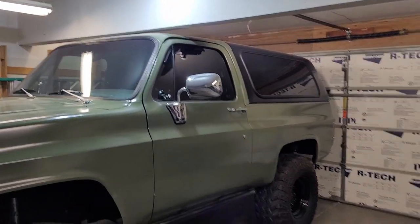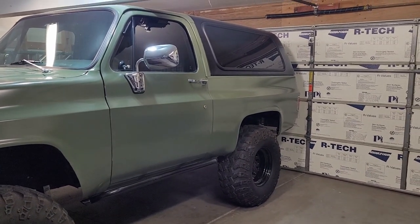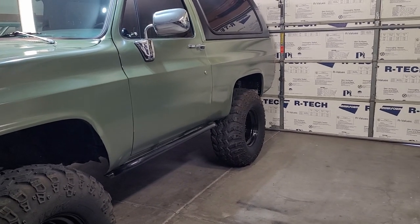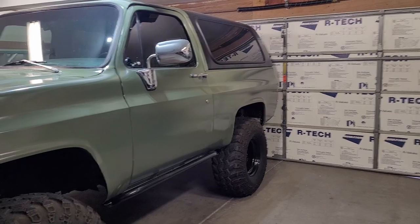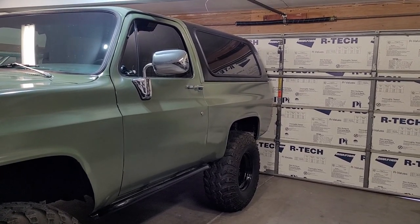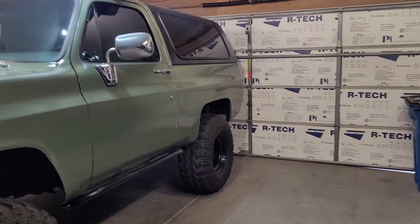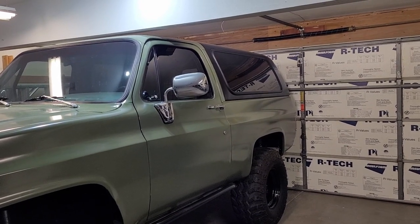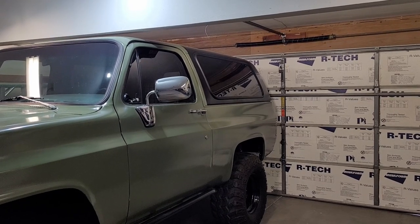Update on the truck: my seats are in, they came in on Thursday. My buddy Josh ordered them for me because he's a PRP dealer and could get them a little quicker. Even as a dealer it still took almost seven weeks for him to get them, so who knows how long it would have taken ordering online. He's going to make me some custom seat brackets — PRP sells generic ones but he'll build custom ones. At the same time, I'm pretty sure I'm going to do the cage, though he hasn't quoted me a price yet.